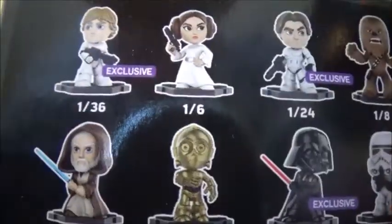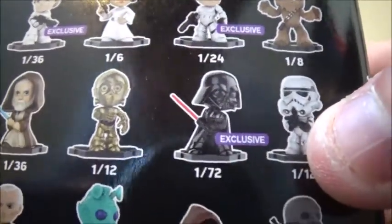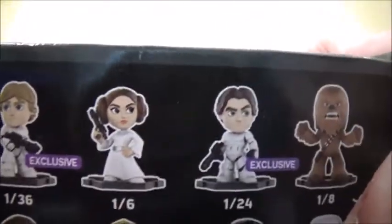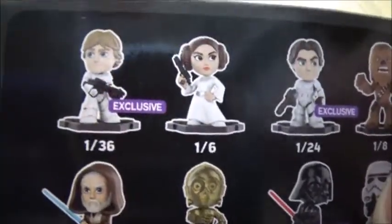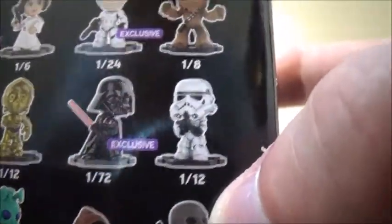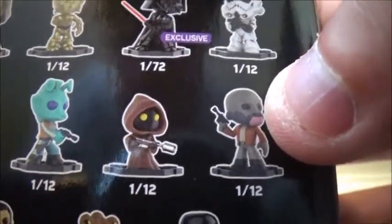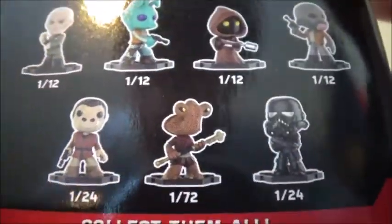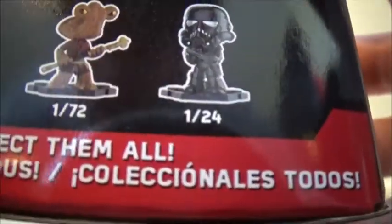Luke is one in 36. Han is one in 24. Vader is one in 72, which is one I really wanted. The other characters you can get are: Leia, one in 6, so she's pretty easy to find; Obi-Wan Kenobi, one in 36; C-3PO, one in 12; the Stormtrooper, one in 12; Grand Moff Tarkin, one in 12; Greedo, one in 12; Jawa, one in 12; Ponda Baba, one in 12; Snaggletooth, one in 24; Hammerhead, one in 72; and then the Shadow Trooper, one in 24.